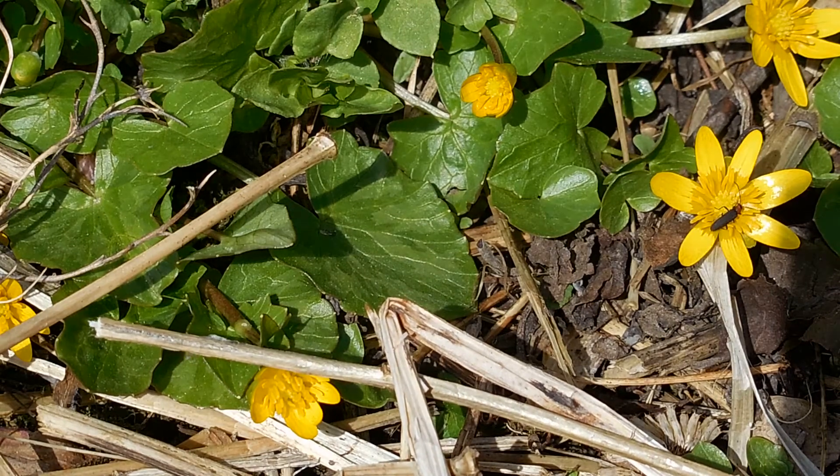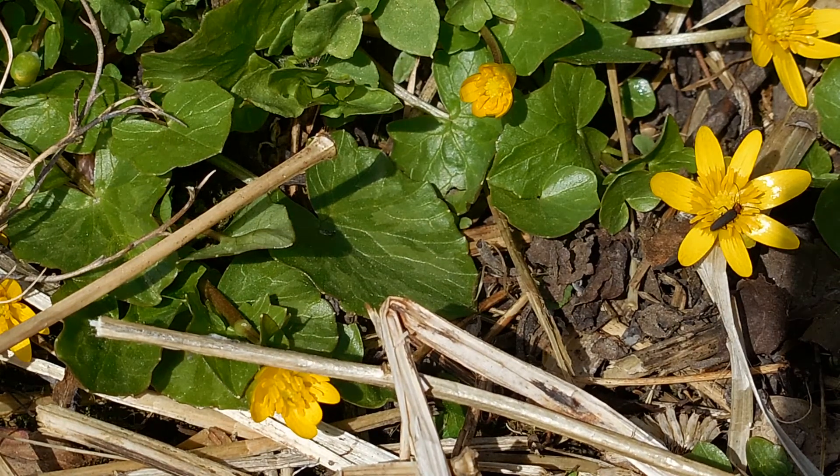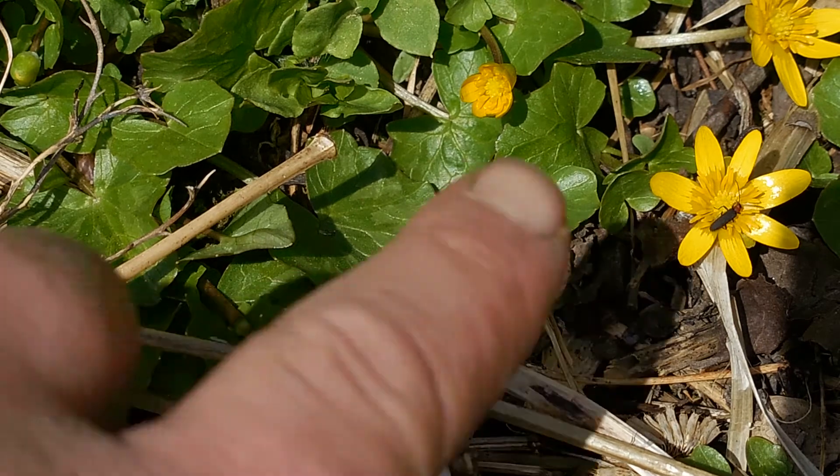Hello friends! Today's Nature Report is about this beautiful yellow flower. I noticed that this is providing a source of food for this particular beetle right here.